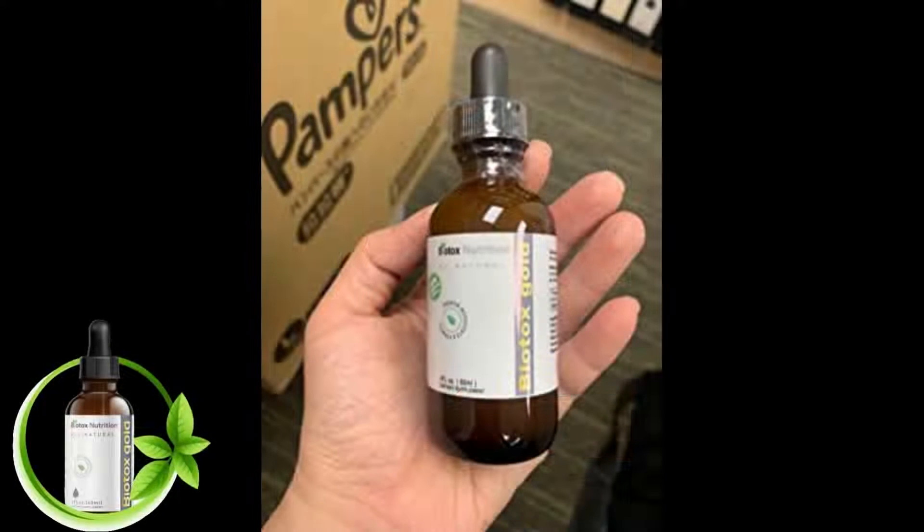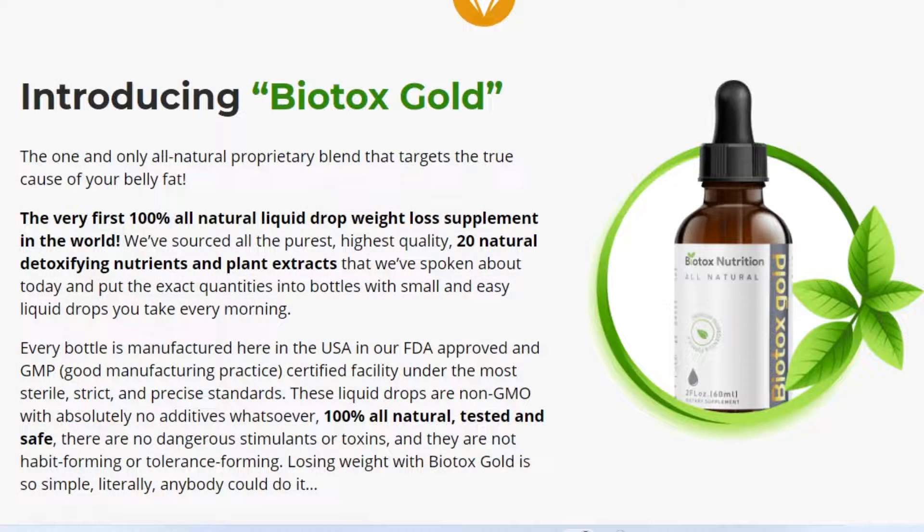Biotox Gold focuses on the belly fat, since it is by far the toughest to do away with. The presence of Malabar Tamarind makes the supplement especially effective in opposition to belly fat and prevents the accumulation of fat in tissues. I'm confident that Biotox Gold will give you the powerful support you need to target the true cause of uncontrolled belly fat.